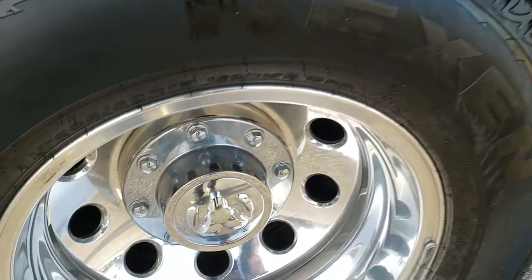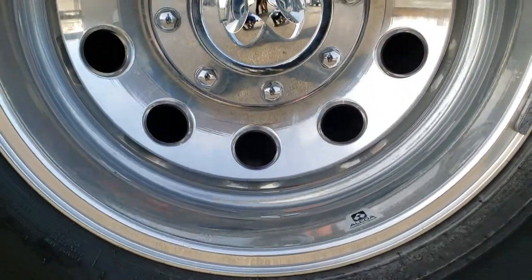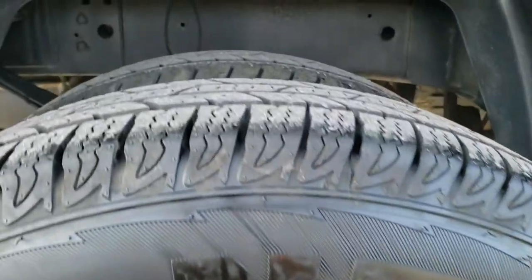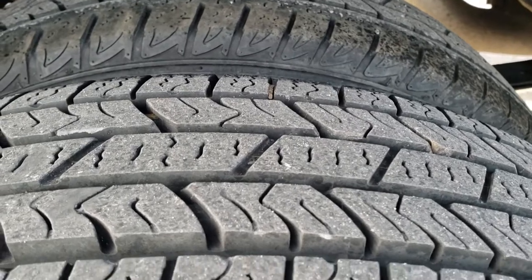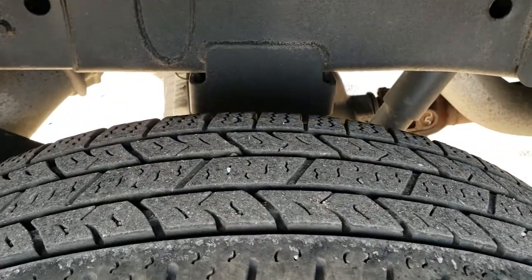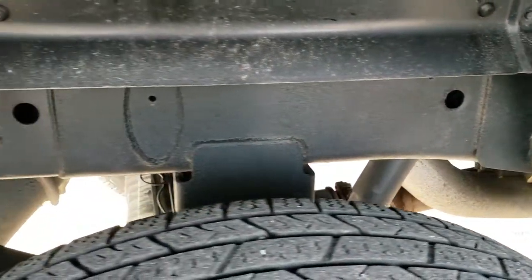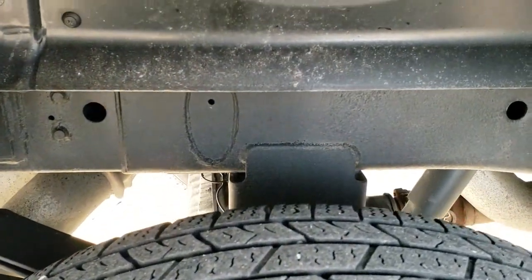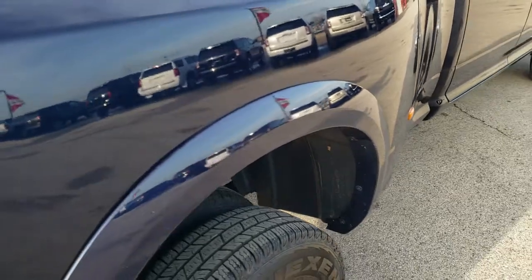Frame and underbody is exceptionally clean on this truck. This one came out of Pennsylvania — they must not use salt on the roads because that frame and underbody is like new. Back rim is in excellent shape; didn't see any scuffs or scrapes. The outside tires look like they have just about all the tread left. The inside ones look like they've been rotated from the front, which is pretty common. Still good tread on those inside tires, and it has the plastic wheel aligners which keeps your frame and underbody looking as nice as this one does.